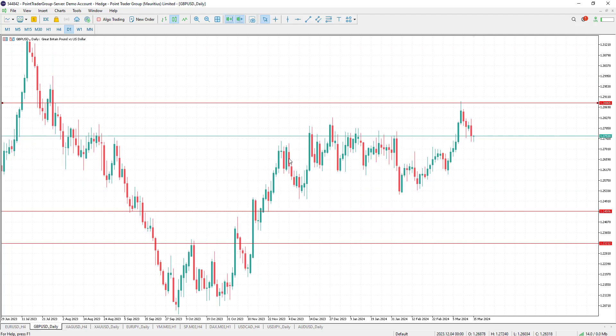Let's move to GBPUSD on the daily timeframe. Pretty much the same thing — it's still trading below a strong resistance level at 1.2880. We had a strong area of resistance around 1.28, but now the pivotal level is going to be 1.2880. More bearishness is expected below this level, with targets to the downside at 1.27 and 1.2650.